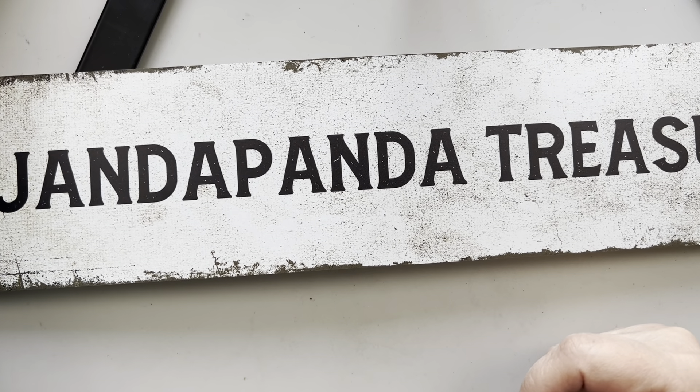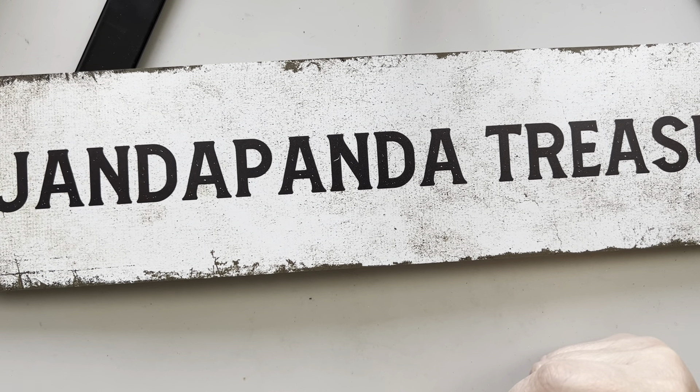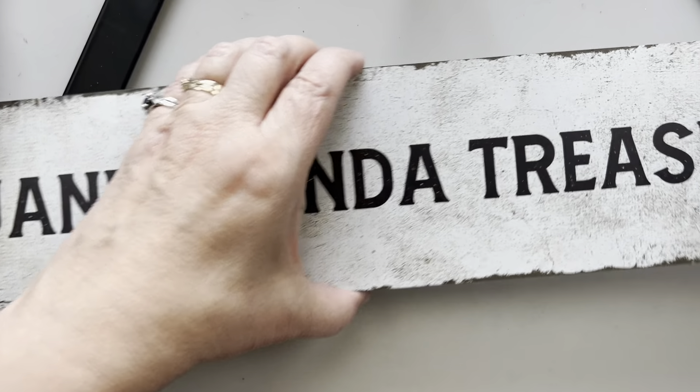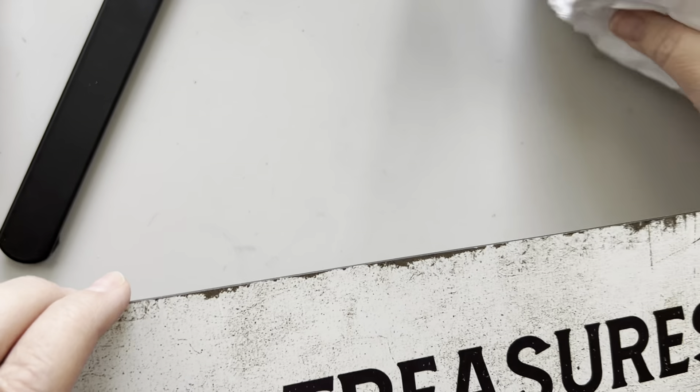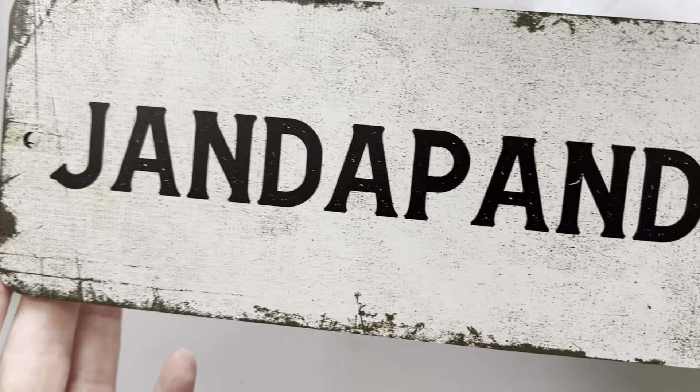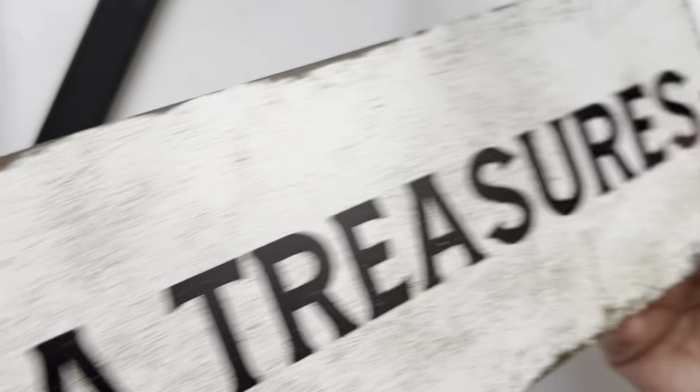Hello, everyone. This is Jeanette with Janda Panda Treasures, and this is my next day's video. What am I trying to say here? I got a lot in today, and I'm hoping that it'll last like 15 minutes. So, I haven't opened that yet. I can't remember what I bought. This is Jeanette with Janda Panda Treasures.